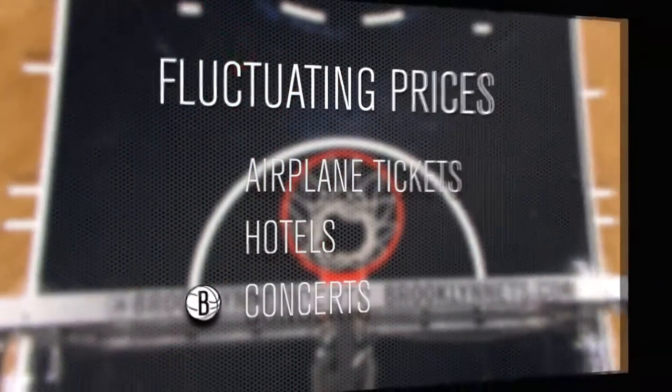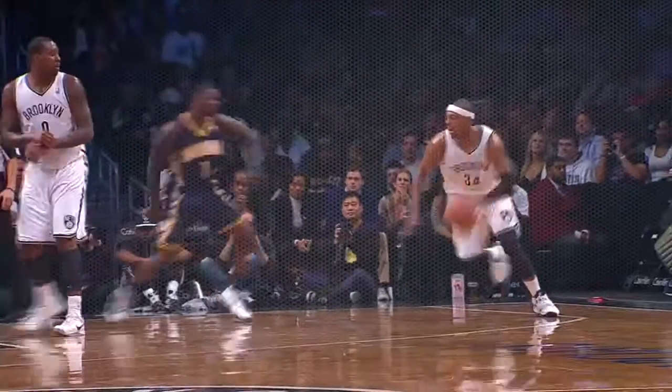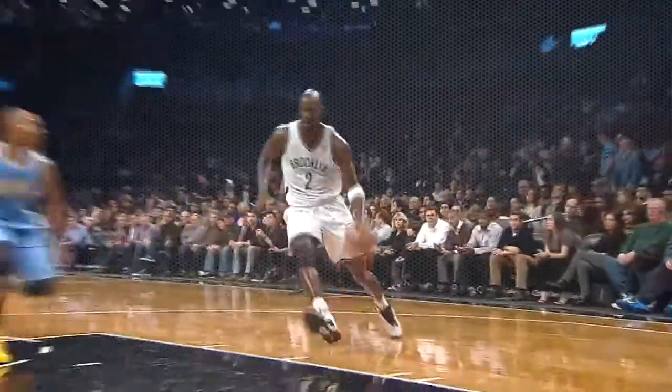Dynamic pricing exists as a response to the current market. Customers are accustomed to fluctuating prices for airplane tickets, hotels, and concerts. Almost every team in professional sports has implemented some form of variable and dynamic pricing because it communicates the actual value of tickets to our Brooklyn Champ members and single-game buyers.